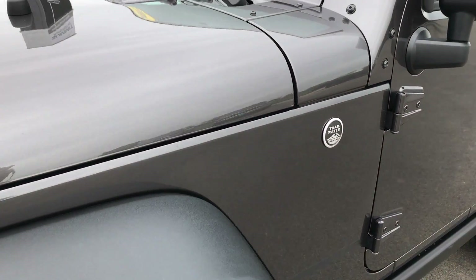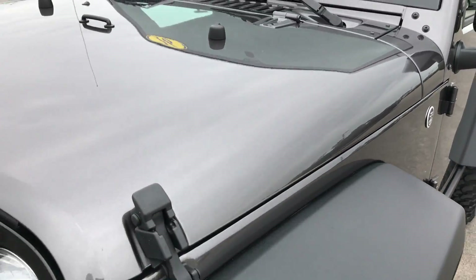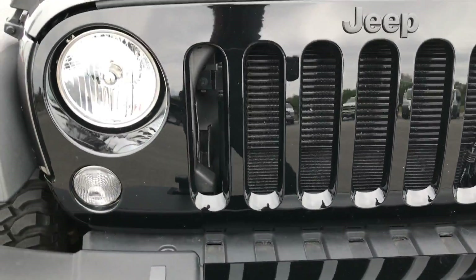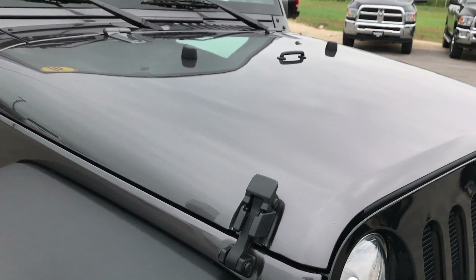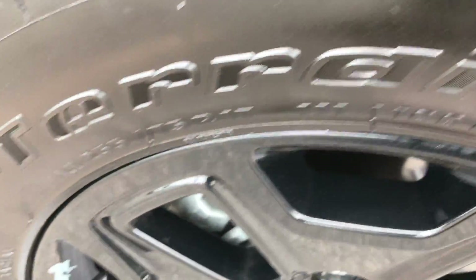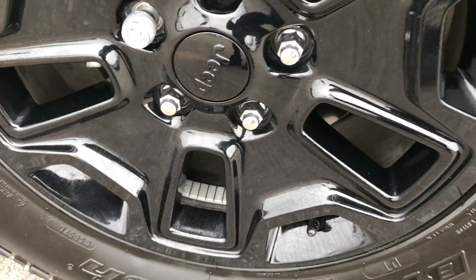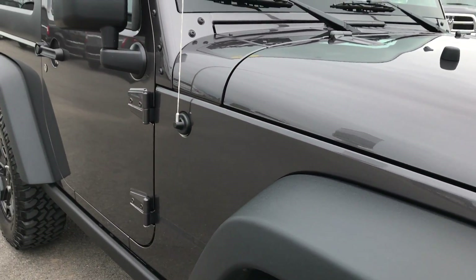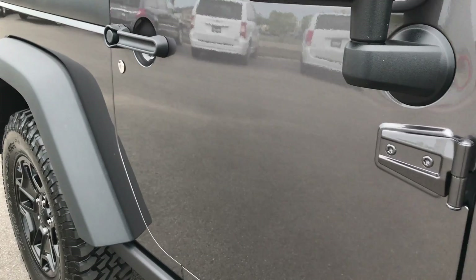The color is granite crystal. It does have the factory fog lights. The hood is in very nice condition, no dents or dings. The panoramic side trim is absolutely perfect as well, no scuffs or scrapes. As you go down this side of the Jeep, you can see just how clean the body is and how reflective the paint is.